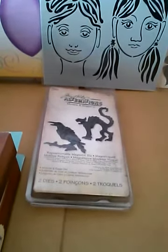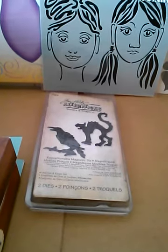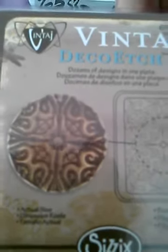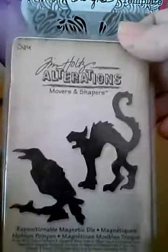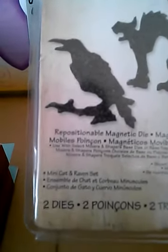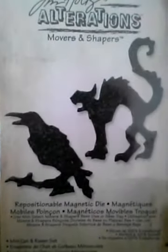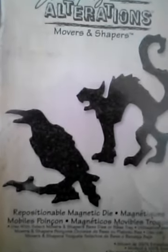And this one is Baroque Filigree — bam, Baroque Filigree! Pretty. I don't really like it, but it was $2.99–$3.99. And then I got the mini cat and raven set, and for my bangles.